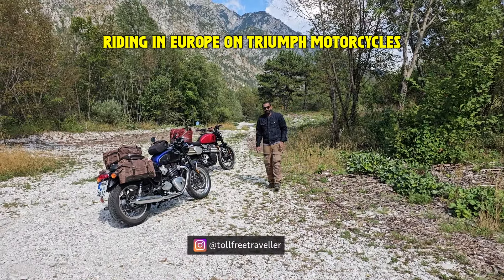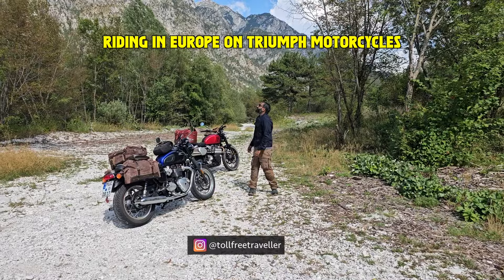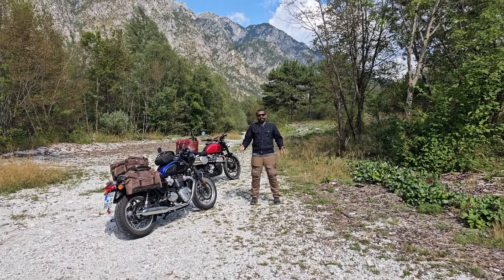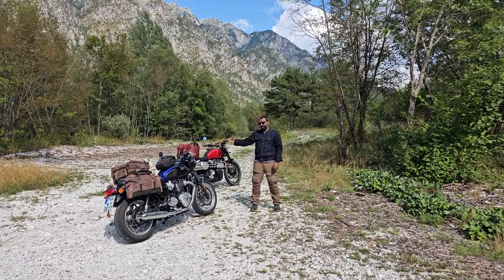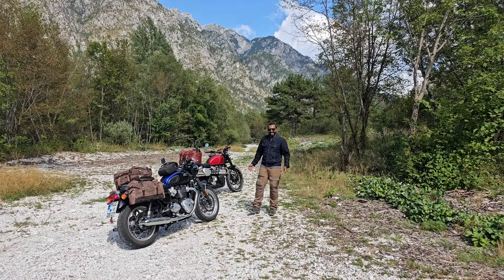Hello from somewhere in Italy. We crossed the border a little while ago and then stopped because we found this beautiful spot. This is a video that I should have probably made on the day when we got these motorcycles, but better late than never — that should be the motto here on my channel.